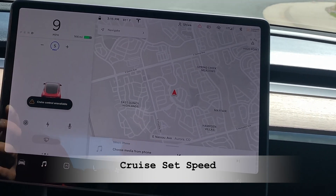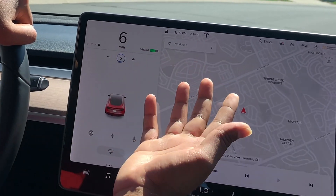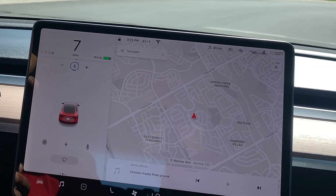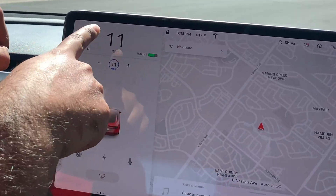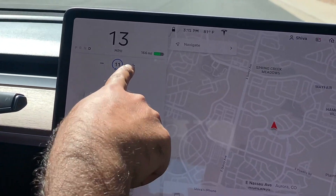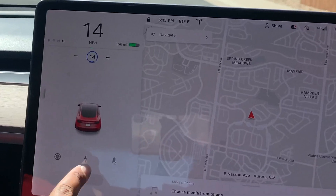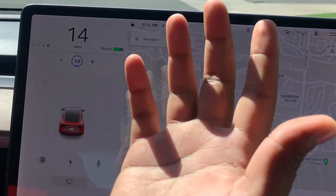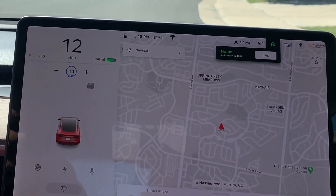I am in Traffic-Aware Cruise Control going at the speed limit of 5 — that is the max set speed. If I speed up to, say, 10 and tap on the cluster, whatever speed I'm at becomes the new max. So I'm at 14, I tap, and it becomes 14 as the new max — it will now cruise at 14 for you. This works for both Autopilot and Traffic-Aware Cruise Control.